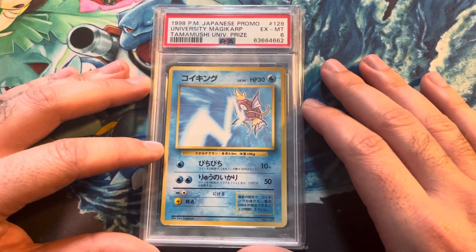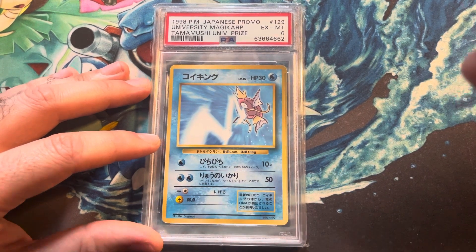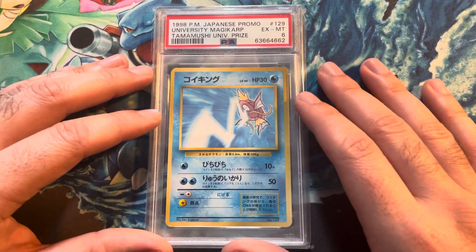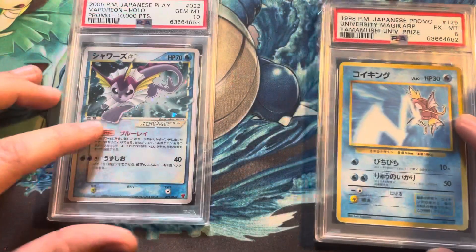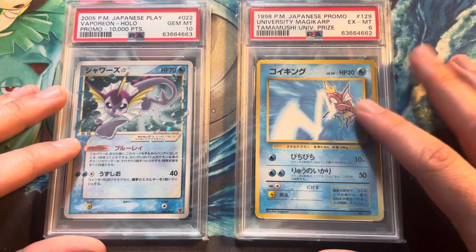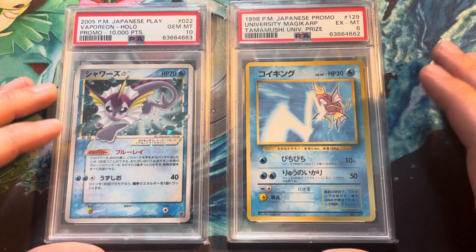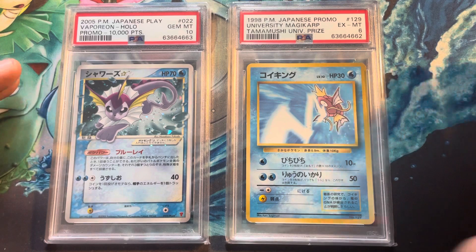PSA 9s have been going for around $26,000 to $27,000. I'm sure PSA 10s have been going for a lot higher, probably up towards $50,000 or $60,000. So it's a very, very expensive card. When I first started buying cards back in October 2020, six months into COVID with my oldest son, I didn't think I was ever going to get to the point of buying cards as expensive as this. But I've been working really hard on my eBay and selling some of the CGC cards that I got back, and I was able to go for it.